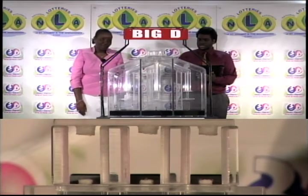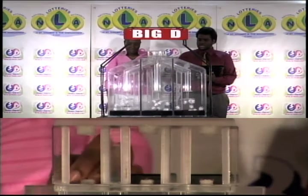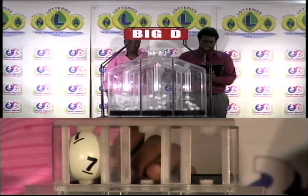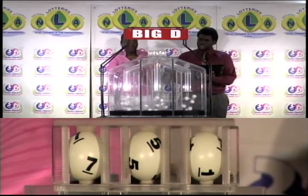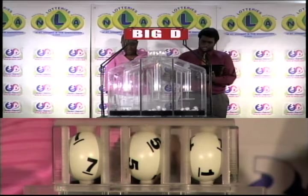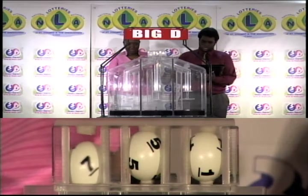We begin with the draw now for the Big D winning number. The first ball is seven, followed by five, and five is followed by one. Seven, five, one is the Big D winning number.